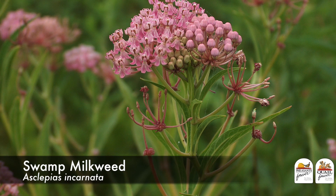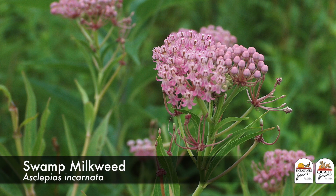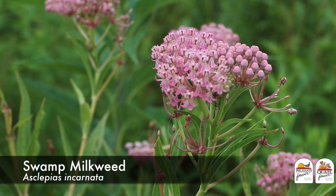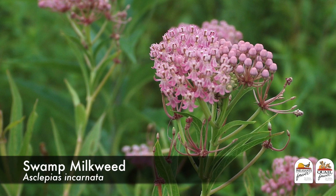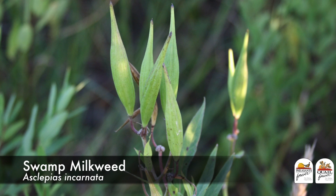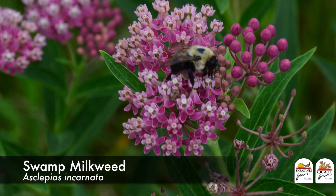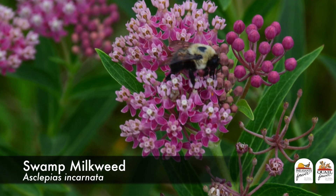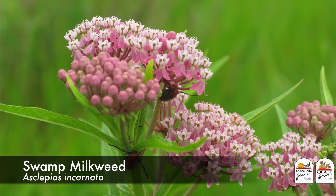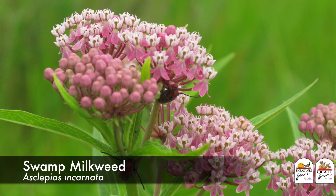Next is swamp or rose milkweed. This plant is found in 43 of the lower 48 states, so it's very widely distributed, but it likes areas where it can have moist feet — a moist soil situation. It's a rather low-cost seed and has a beautiful pink or rosy colored flower that is again attractive to both pollinators and gardeners.